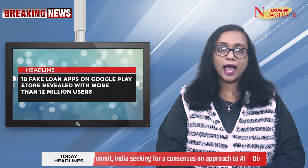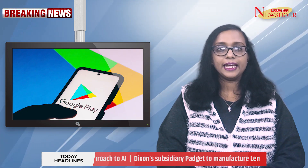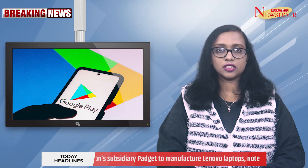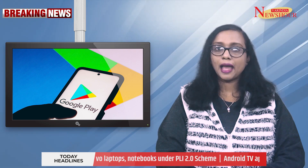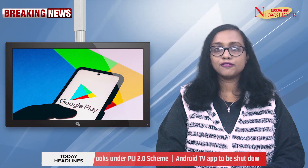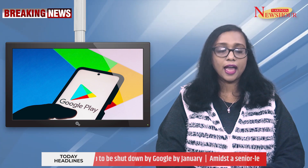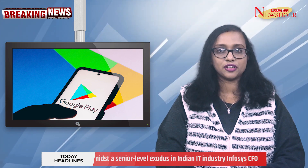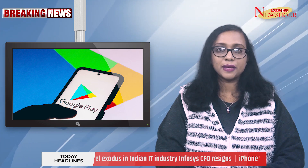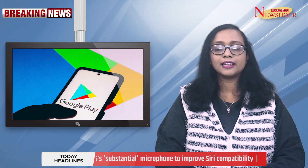Cybersecurity experts have unveiled 18 deceptive loan applications on the Google Play Store, which collectively have more than 12 million downloads. These apps, with enticing promises, are actually tools to dupe users, compromising their personal and financial information. The spy loan network specifically targets potential borrowers across Southeast Asia, Africa, and Latin America.